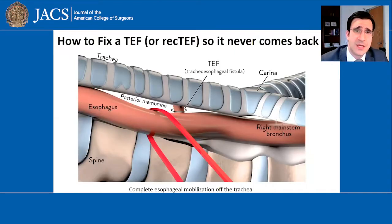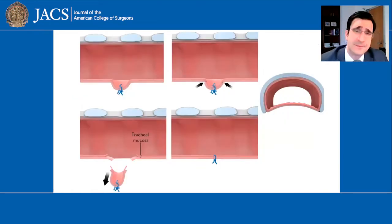At Boston Children's Hospital, within our esophageal and airway team, we have developed an approach to treat these so they never come back. Essentially, it involves an operation where we mobilize the entire esophagus off of the trachea, isolate the fistula, divide it, and repair it in a way that we remove the entire diverticulum that goes into the airway, removing all the inner mucosa so that they can have a normal looking airway afterwards.